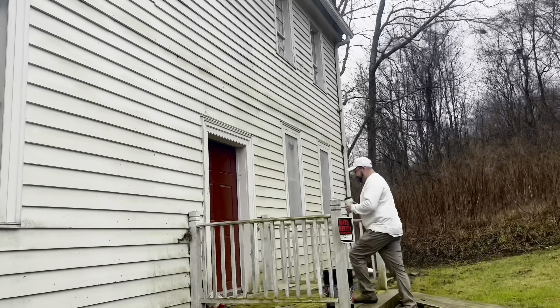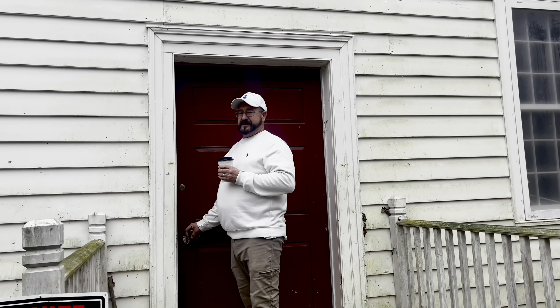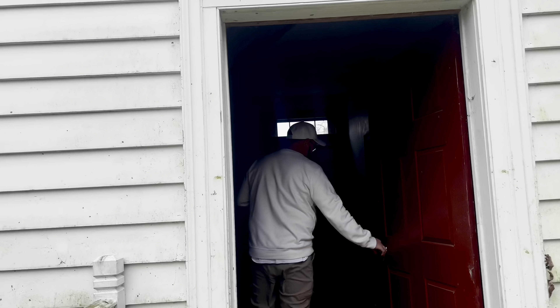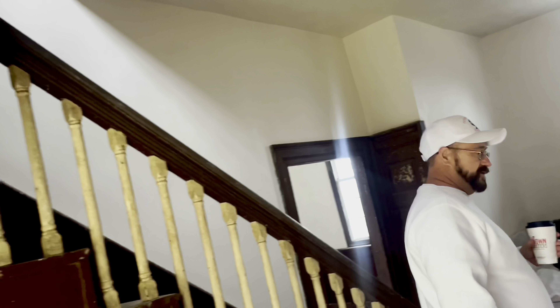As we step through these doors here, we're walking into the 1790s. It is amazing that this home stayed in the same family, from what I understand, up until the 70s. I think the Historical Society of Bristol purchased it — that's my understanding, I might be a little wrong on some of the details. But there's so much to tell in here.